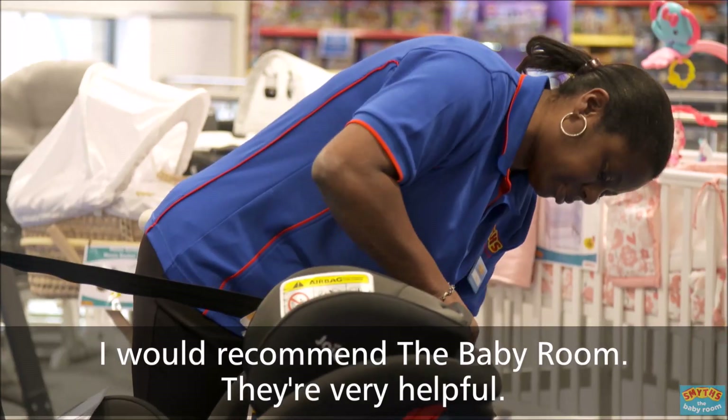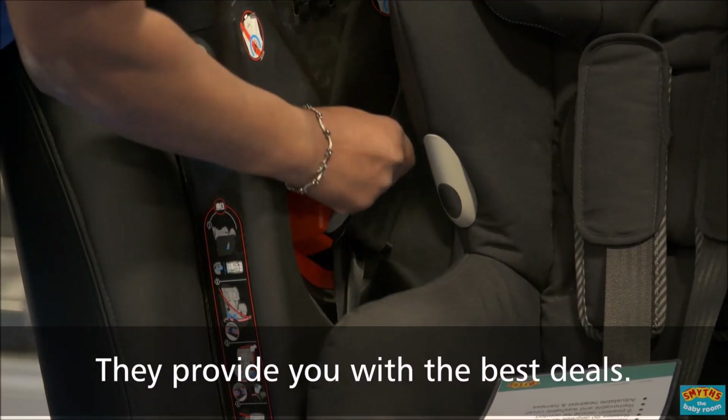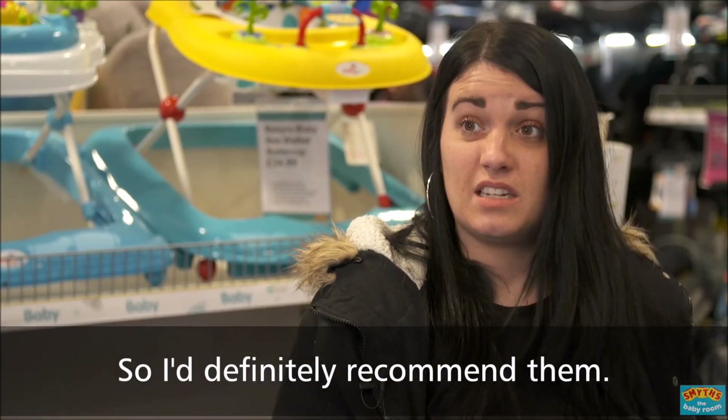I would recommend the baby room. They're very helpful. They provide you with the best deals, so yeah, definitely, I'd definitely recommend them.